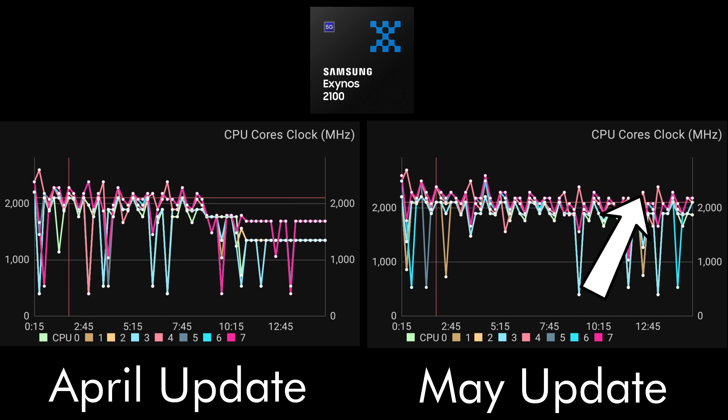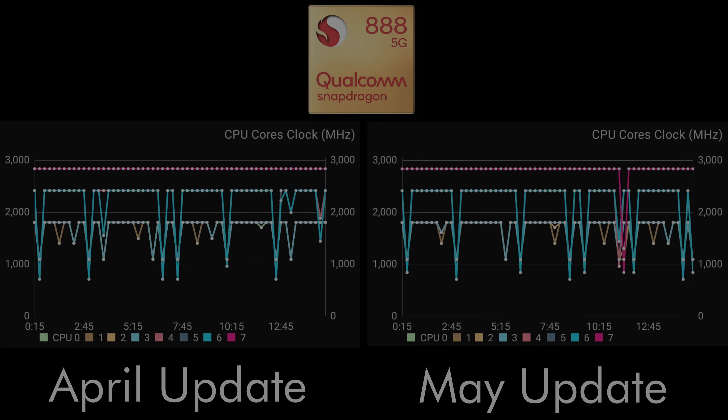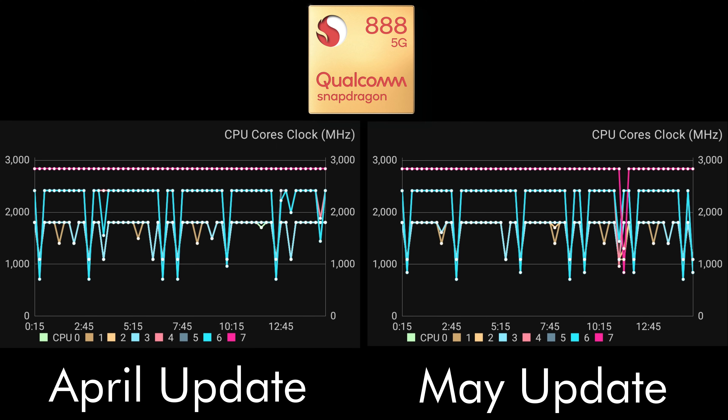That's still quite bad — we want to be higher, up to the 3 GHz mark as we see on the Snapdragon — but it is interesting to see things have changed somewhat. Looking at the Snapdragon, it's almost a mirror image of the previous month. There's a very slight dip at around the 11-minute mark, but it goes straight back up again afterwards. Snapdragon looks absolutely fine still.